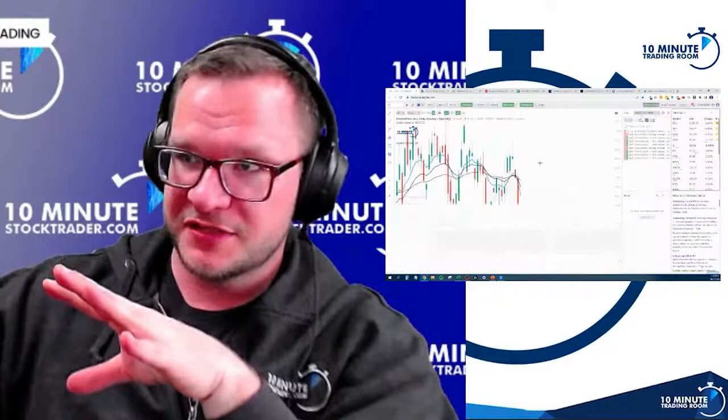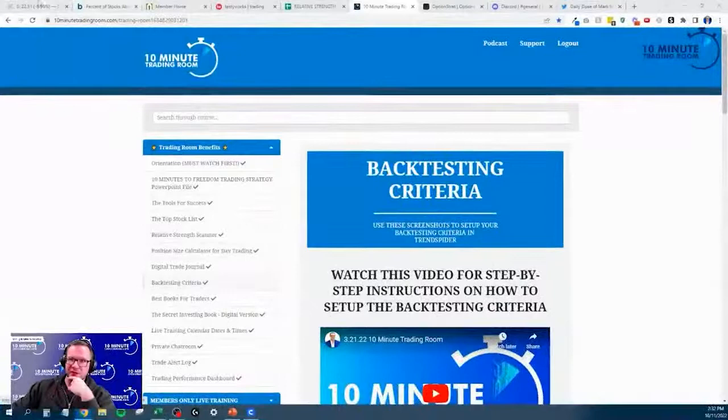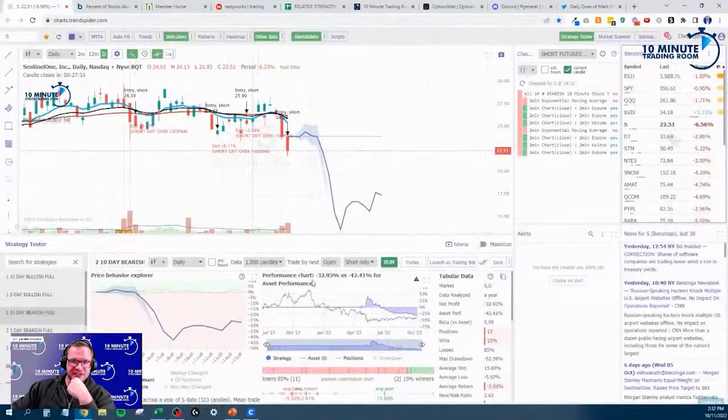So we have our list here — it's quite big. What we're going to do is go to my strategy test, go to my presets: 10-day bearish full. If you need this criteria, it's in the trading room — go to the backtesting criteria and you can download it with a step-by-step video. We're going to go through each one, and if it has a negative value right here, that means it has a negative expectancy with our stock. We're trying to match our stock and our strategy together to have a positive expectancy. If it does have a positive expectancy, I'll mark it blue; if it does not, I'll mark it red and we're not coming back to it.